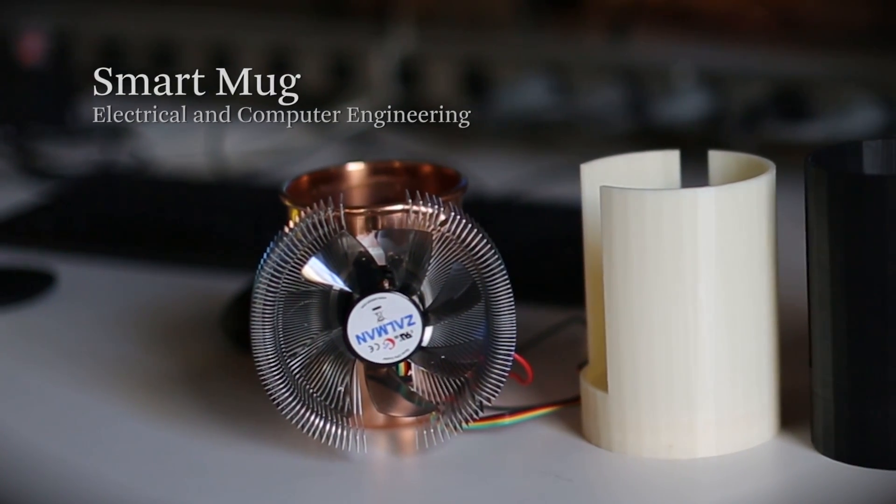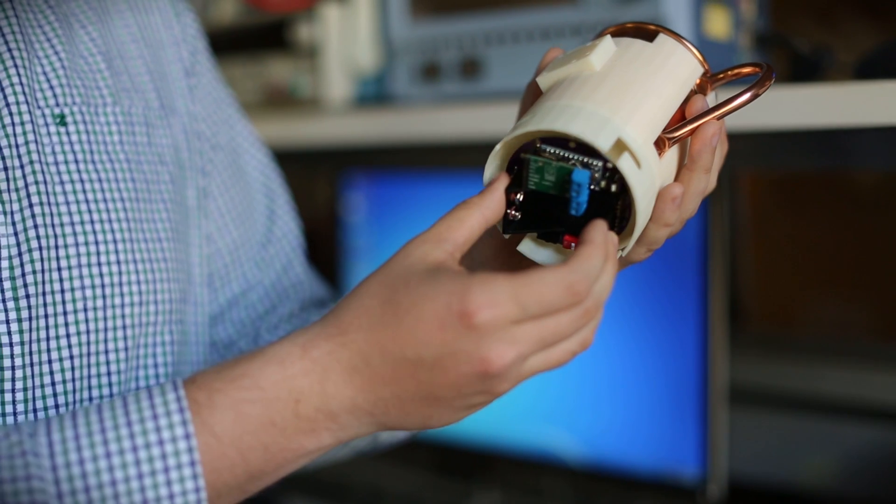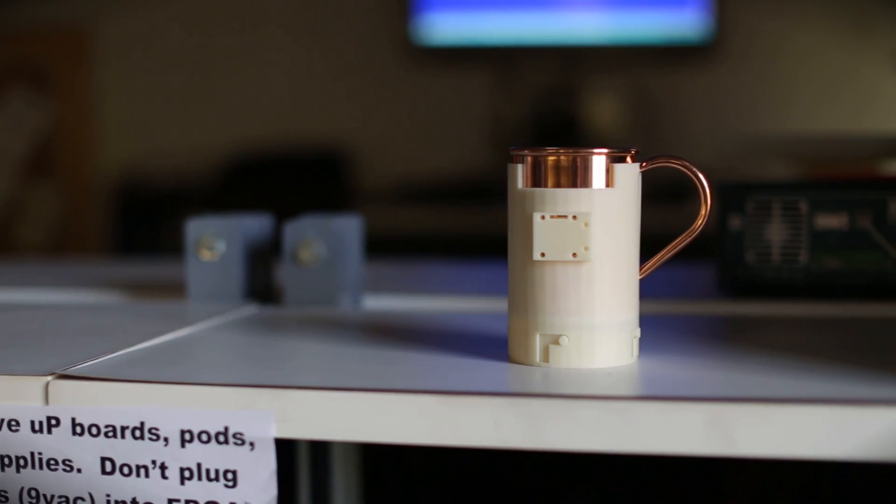You might forget about it and your coffee will cool down and you'll have this lukewarm coffee that's not desirable. The first design had this fan which would help maintain the temperature but it wasn't very user friendly. We had a lot of free time and space to design whatever we wanted. It fits right in here.